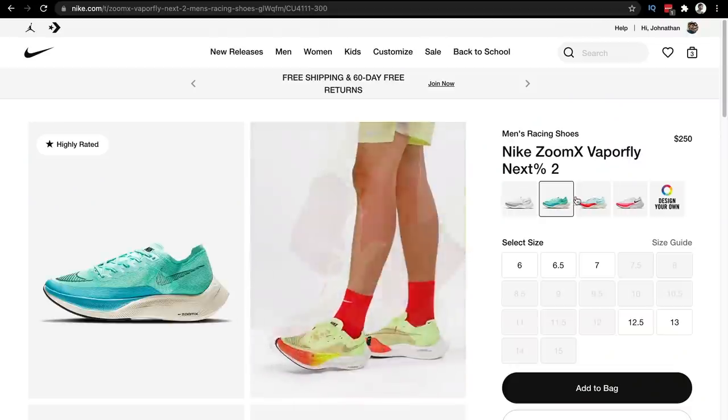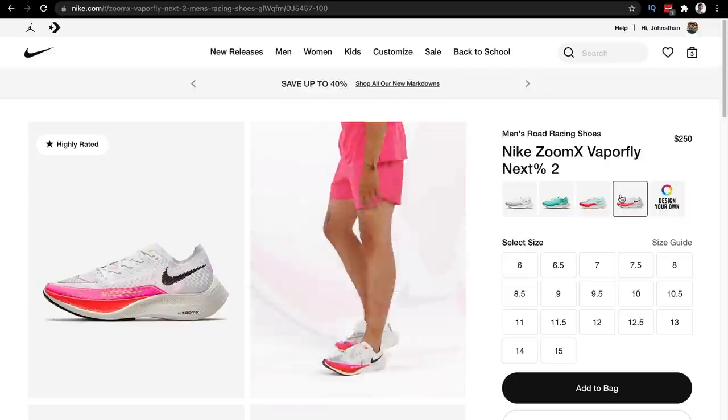Nike still has these in stock as of recording, but there's also the normal Next Percents that aren't the collaboration. They are a little pricey, so I would tag the sneaker and wait for a sale or a discount with the sponsor of today's video, Karma.